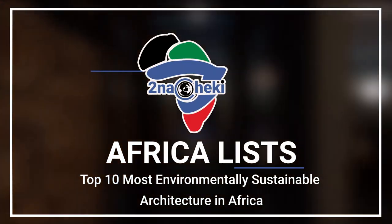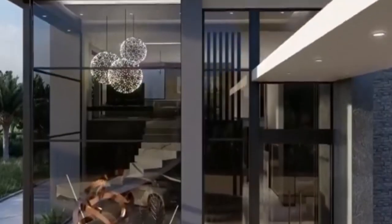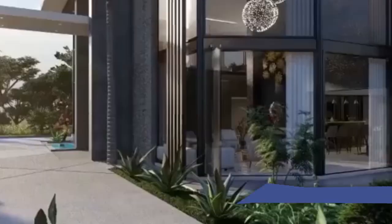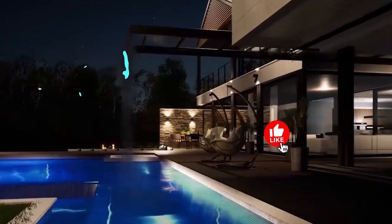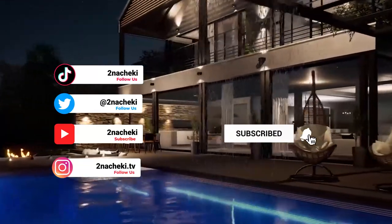Sustainability has been the key driver of modern architecture on the African continent, and most African countries are now showcasing their design talents through their most admirable green buildings. Welcome to Tunacheki, and in today's video we look at the top 10 most environmentally sustainable architecture in Africa. Remember to subscribe and ring the notification bell so that you don't miss any of our videos.